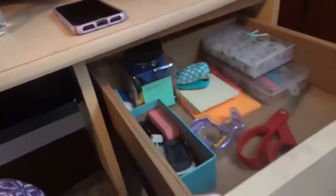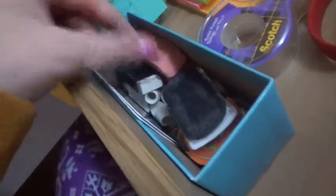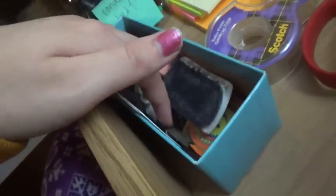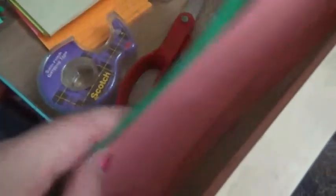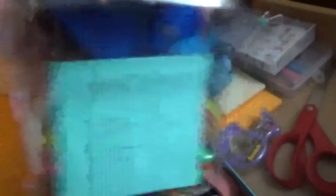I have a drawer here with a bunch of random stuff: notecards, more pens and pencils, my rings, post-it notes, stapler, a bunch of erasers — I have a lot of erasers — and the little clips for my photo collage. Also bookmarks, scissors, tape, and this little thing with a bunch of random stuff and my glasses cleaner.